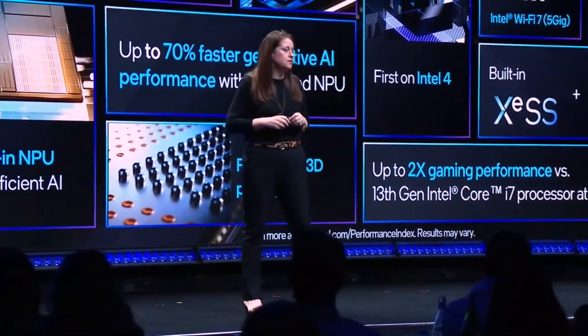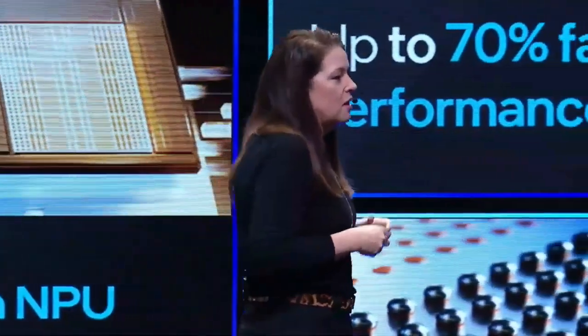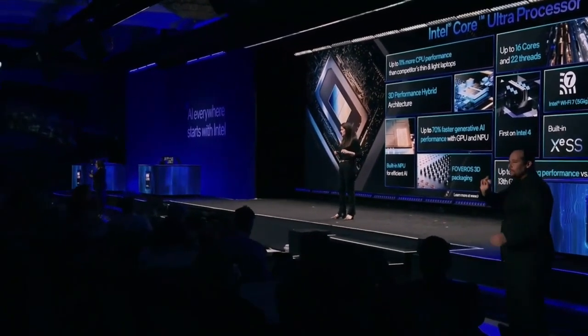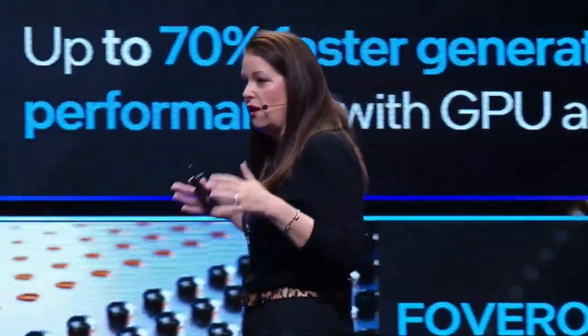I suppose one can get pedantic and argue that the 8700G is just an APU, but there's only one reason why you'd stuff as large a GPU as possible into a CPU, and that's for gaming. Marketing shenanigans aside, I'm genuinely looking forward to seeing what Arrow Lake is like, especially what advantages, if any, Intel's 20A process node offers.